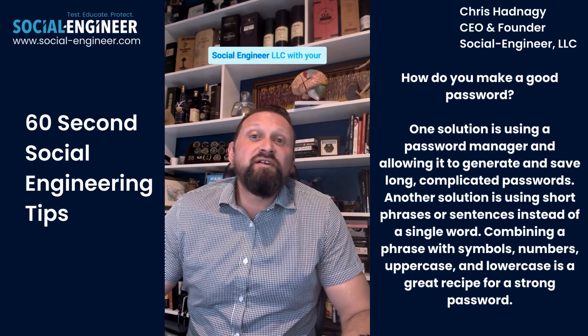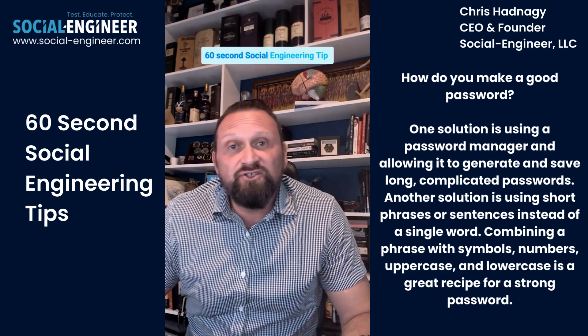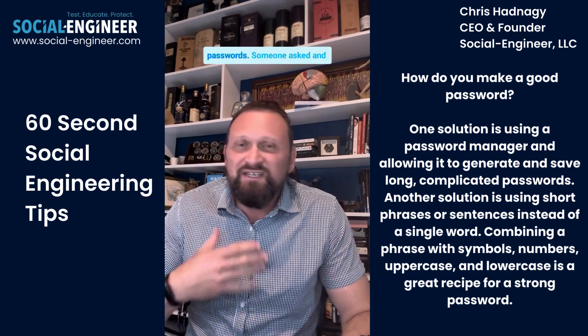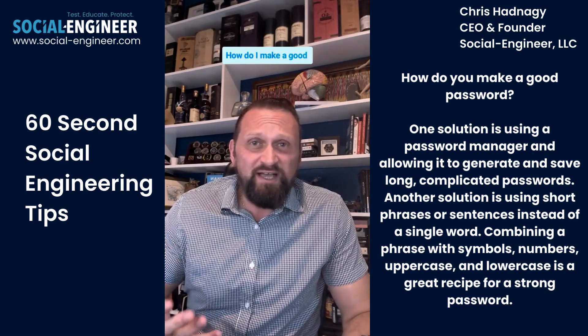Chris Hadnagy, CEO and founder of Social Engineer LLC, with your 60-second social engineering tip for today. I had a question come in that was all about passwords. Someone asked — and this is a great question — how do I make a good password?